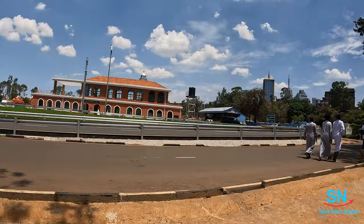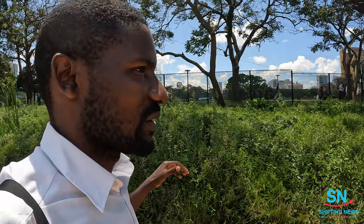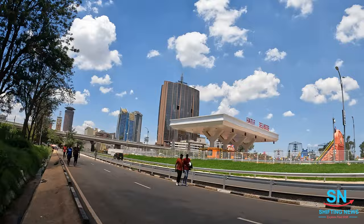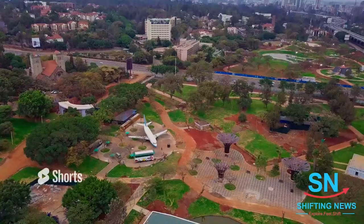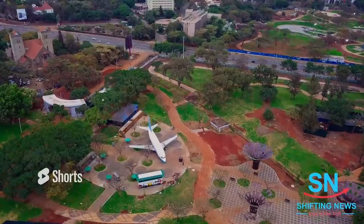Unfortunately, today we won't be able to go inside Uhuru Park. We shall be recording this video from the outside, just to capture the outside views. I know most of you remember this park was closed about two years ago and was undergoing renovation — like a facelift. Currently it's looking nice. You can come here, and so far entry is free. It is open to the public.